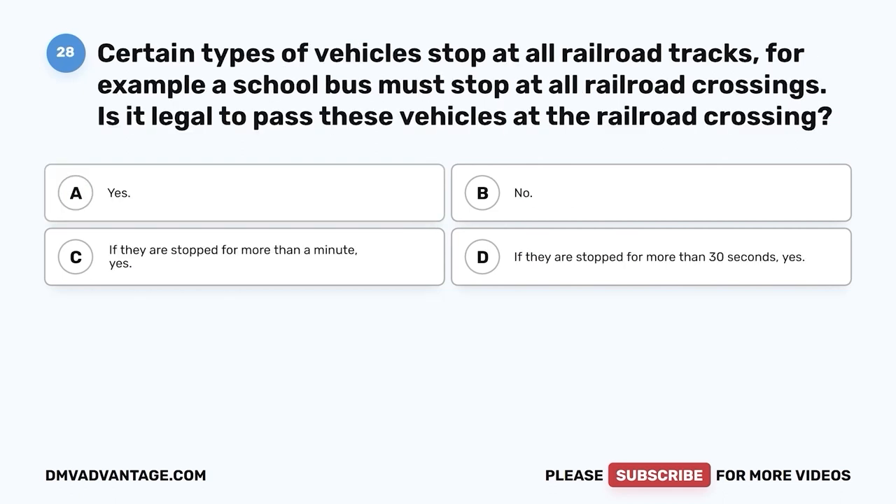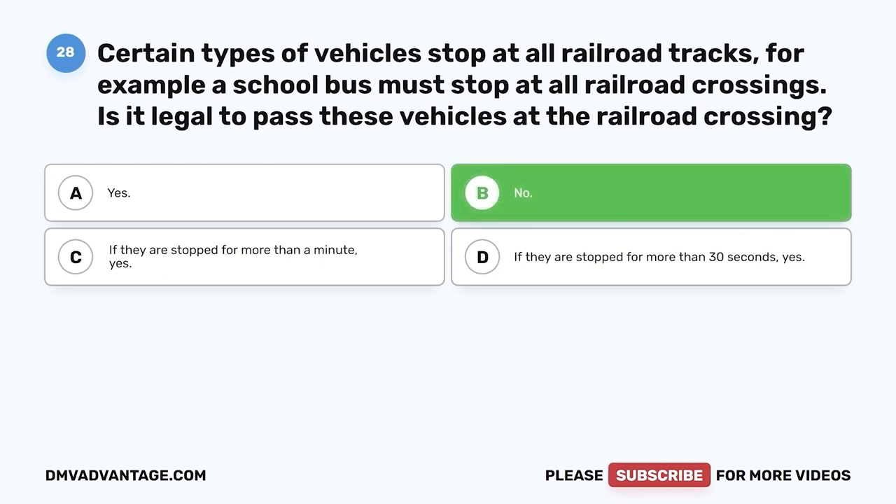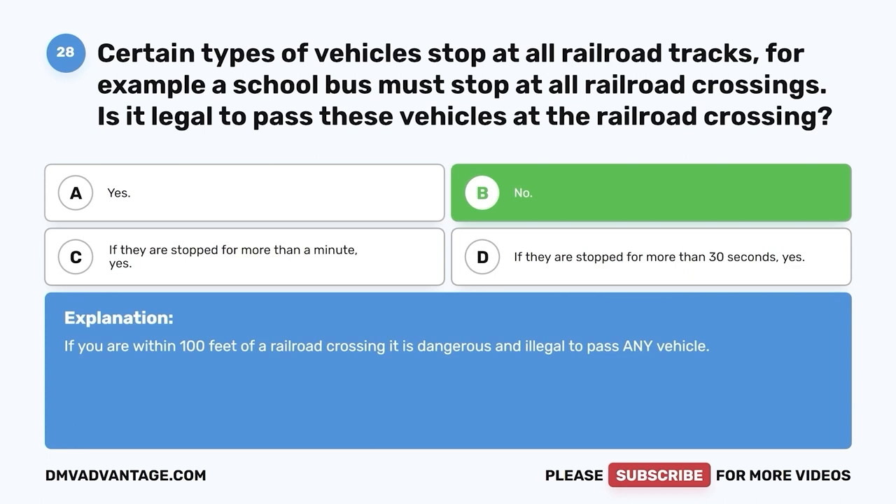Question twenty-eight. Certain types of vehicles must stop at all railroad tracks — for example, a school bus must stop at all railroad crossings. Is it legal to pass these vehicles at the railroad crossing? A. Yes. B. No. C. If they are stopped for more than a minute, yes. D. If they are stopped for more than 30 seconds, yes. The correct answer is B — no. If you are within 100 feet of a railroad crossing, it is dangerous and illegal to pass any vehicle.